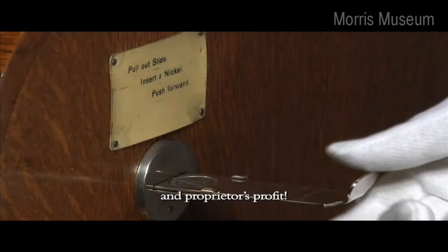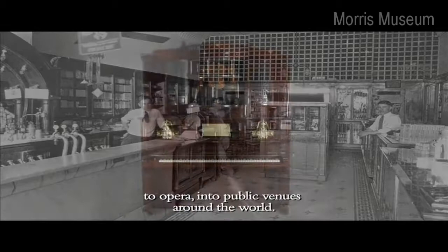Mechanical musical instruments were also designed for public enjoyment and proprietors' profit. They brought all kinds of music, from the blues to opera, into public venues around the world.